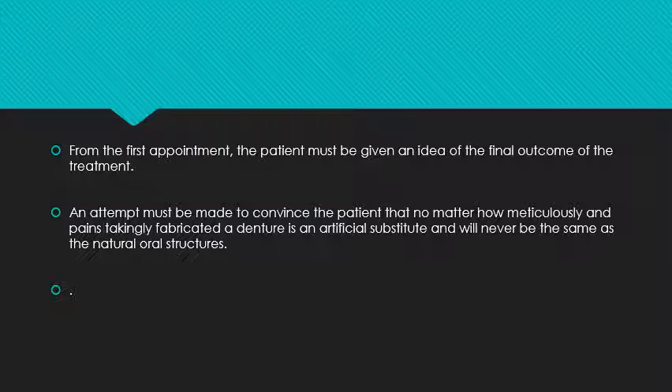On every appointment, you teach, guide, and educate the patient. An attempt must be made to convince the patient that no matter how meticulously a denture is fabricated, it is an artificial substitute and will never be the same as natural oral structure. We have given the patient a printed form so he can read it again and again and be well aware of the utility of the complete denture.